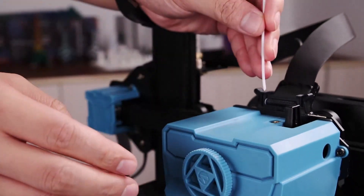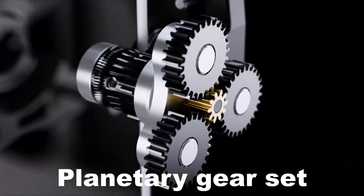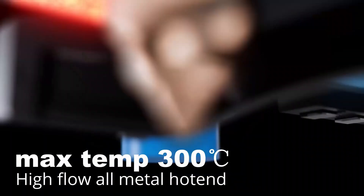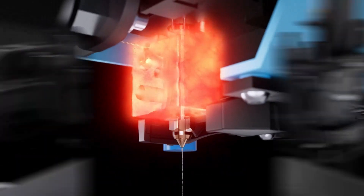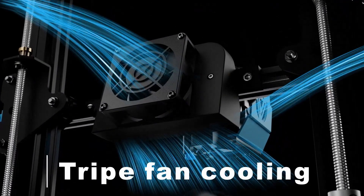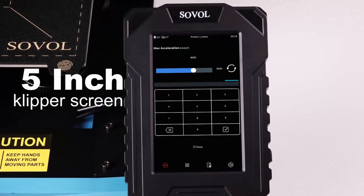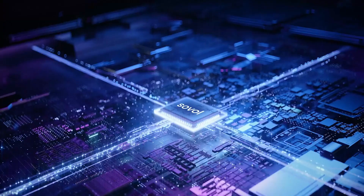Previously, Klipper was strictly an aftermarket upgrade requiring a Raspberry Pi to handle the computations. Instead of stuffing an expensive Pi or similar board inside the machine, Sovol swapped its normal touchscreen for a Klipper pad. The pad handles all the extra work and gives you an easy-to-navigate 5-inch touchscreen with fluid controls.